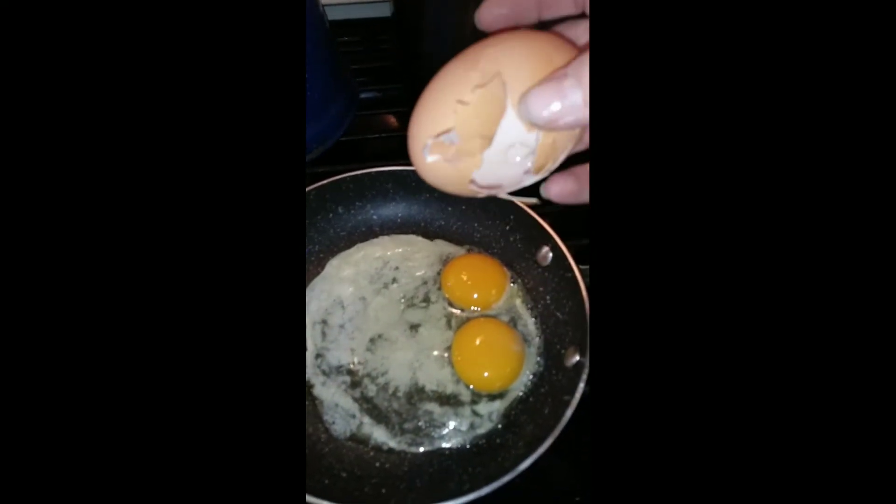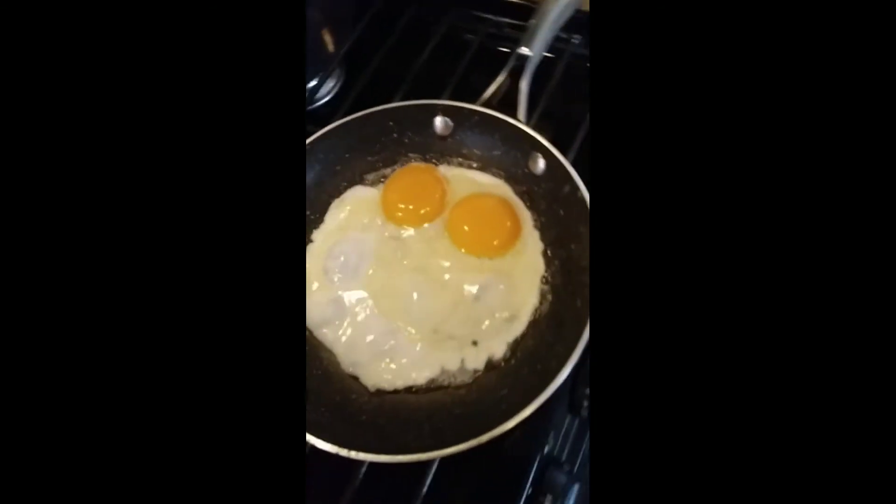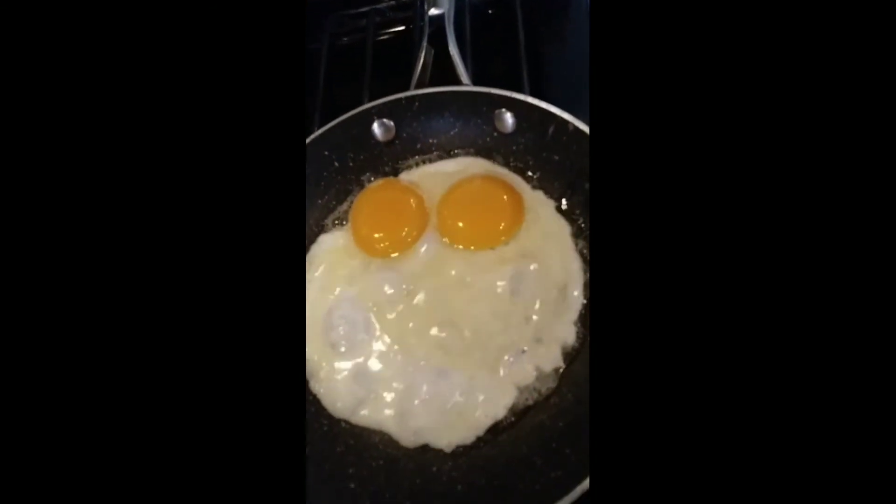Two eggs in one! That was amazing! One big egg — look at it smile at us. God bless everyone.